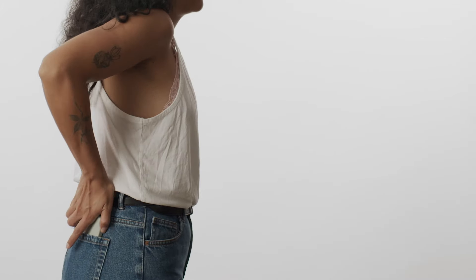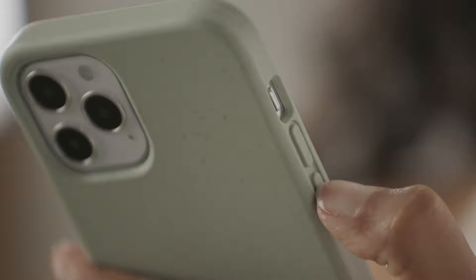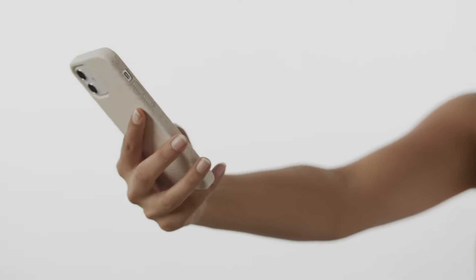I've dropped my phone a million times and it doesn't feel like it's gonna slide out of my hands at all. I like how the buttons feel on the side — it doesn't feel like they're gonna get stuck or anything.